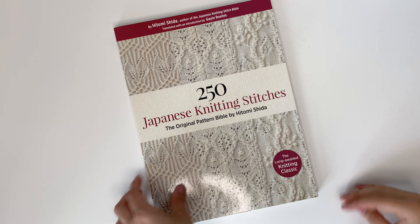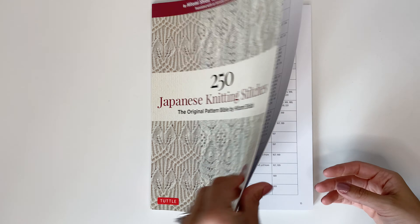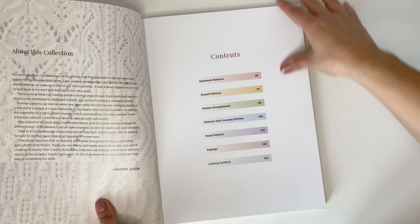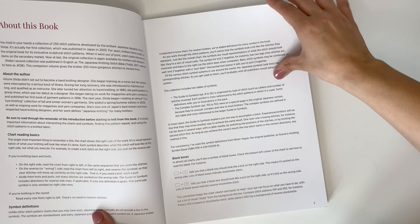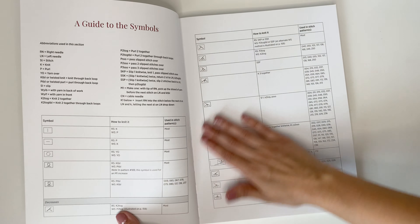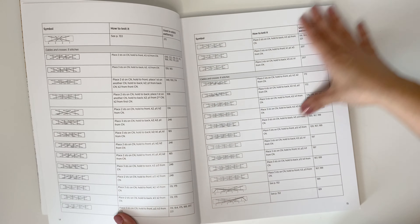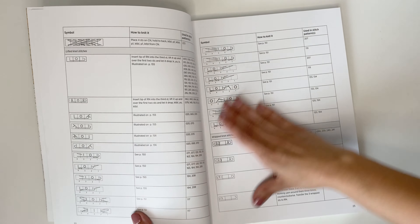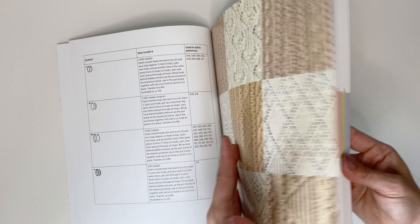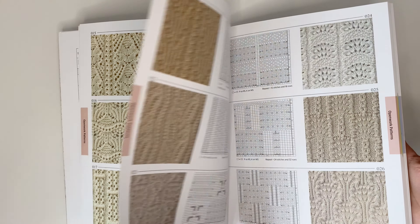Our next book is the 250 Japanese Knitting Stitches. This book retails for $25.99 Canadian and this book is not for any beginner. This is a beautiful coffee table book. It starts off with explaining how to read the book because you're using Japanese stitches, which is very different from our normal knit and purl textures and our normal stitches. I love that it starts with the symbols explaining how to read the book and how to read the charts. At first glance when I looked at this book, I gasped at how beautiful the stitches were, but I also gasped because it looked very complicated.